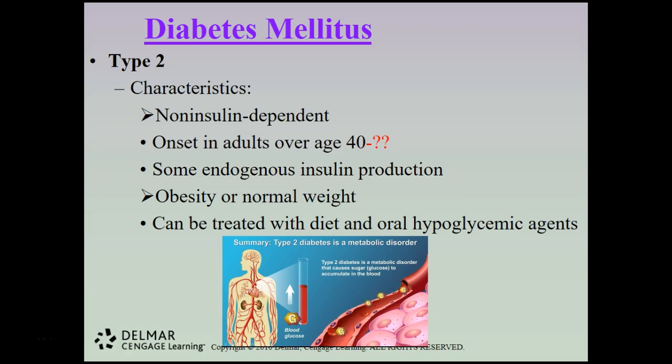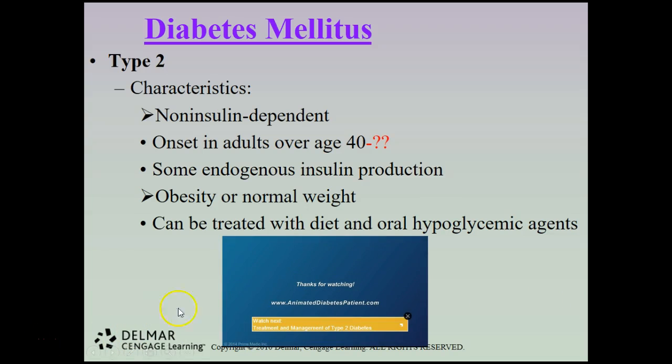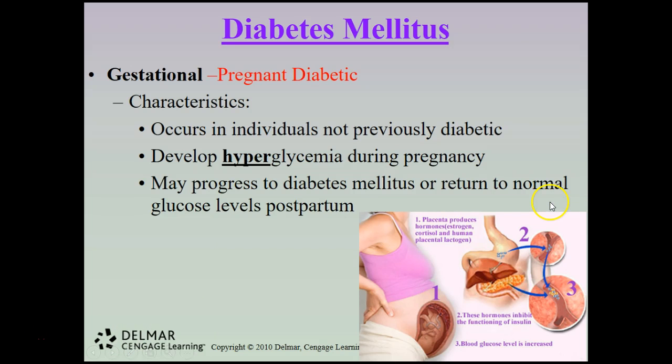In summary, type 2 diabetes is a metabolic disorder causing glucose to accumulate in the blood rather than being used as fuel. There is also a third type of diabetes that occurs only in pregnant women, called gestational diabetes.